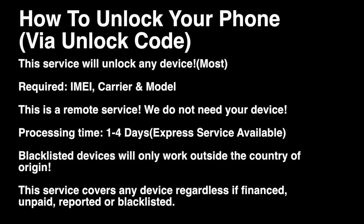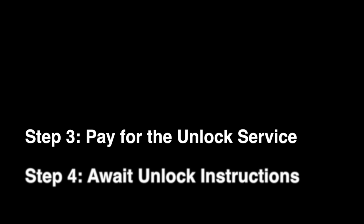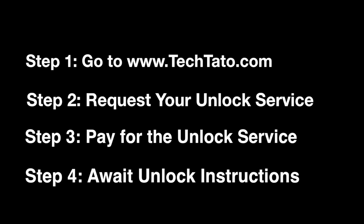Please make sure your device does request an actual unlock code upon entering a different SIM card. If you're unsure whether your device can be unlocked, feel free to message us so we can assist you further.